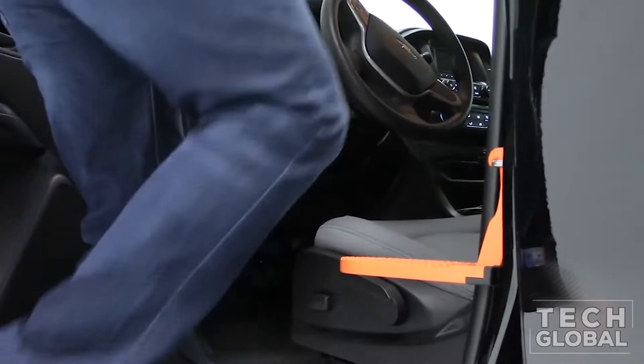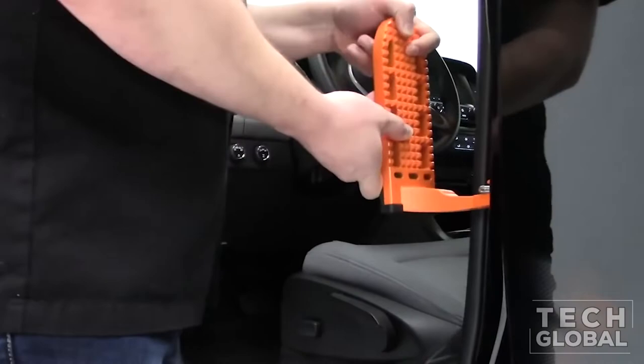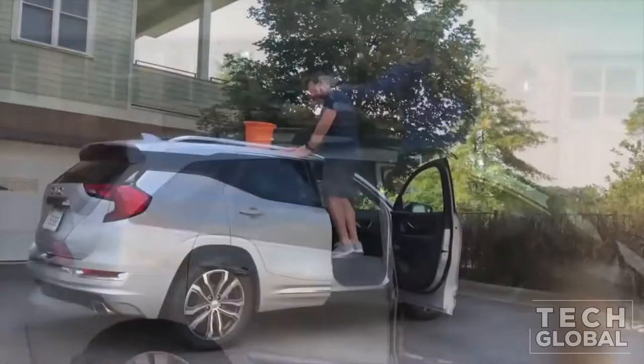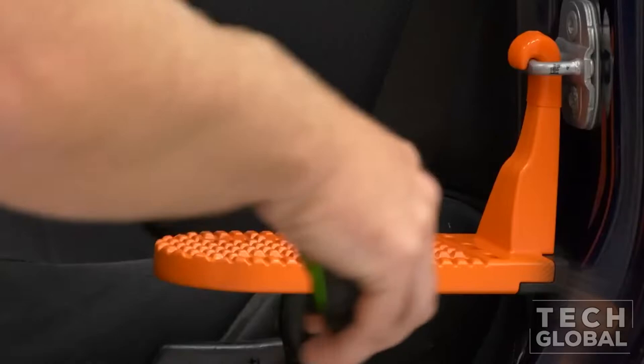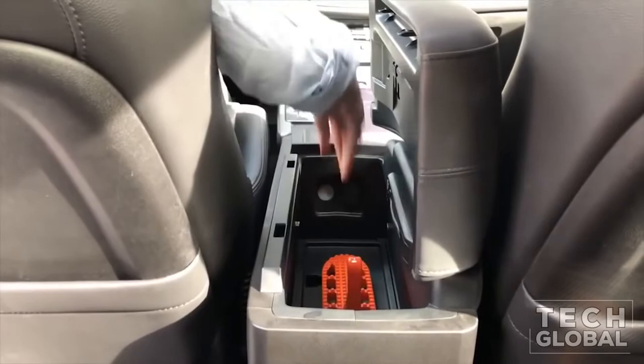Mokey Door Step. The Mokey Door Step is here to stop you from standing on your seat to get to the roof of your vehicle. It hooks onto the latch inside of your vehicle's door frame and gives you instant access to your gear, or it can be used to help reach the roof when washing your car. The step area is large enough for both feet and can hold up to 400 pounds. It is also small enough to be stowed away in a glove box, center console, or other small compartments.